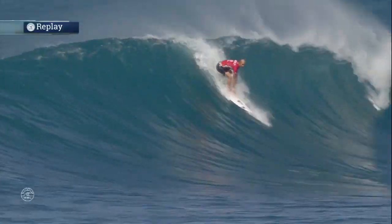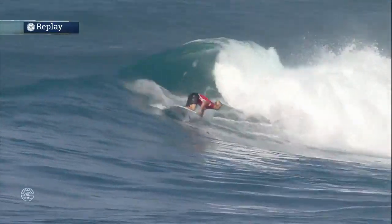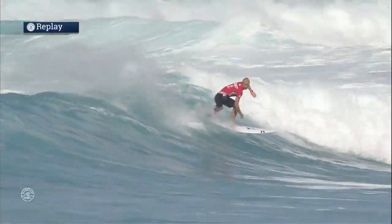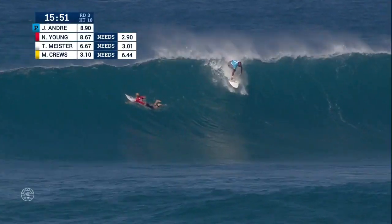He's in first place with a 4.67 and a 4.23. But here is a six-point ride from Nat Young — a beautiful shape on that wave. You can see right now the swell is dropping just a little bit, but it's focused more on the point, closer to the shallow bit of reef. So you're going to see good shape, nice barrels pulling late, and Mitch Cruz has to bail.